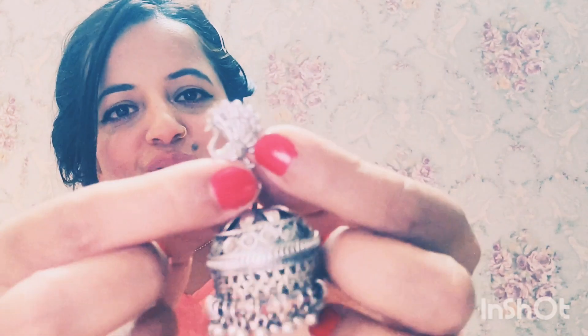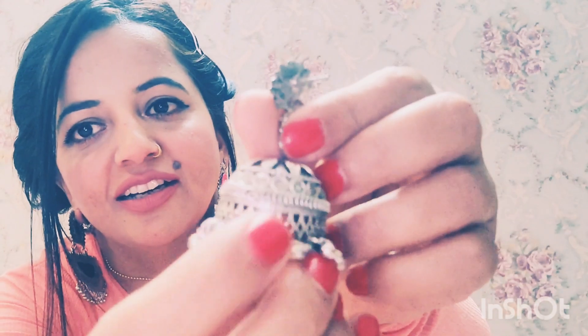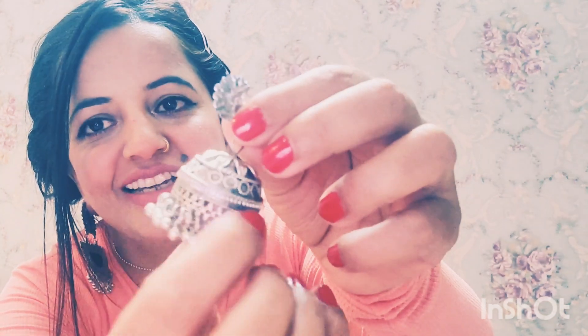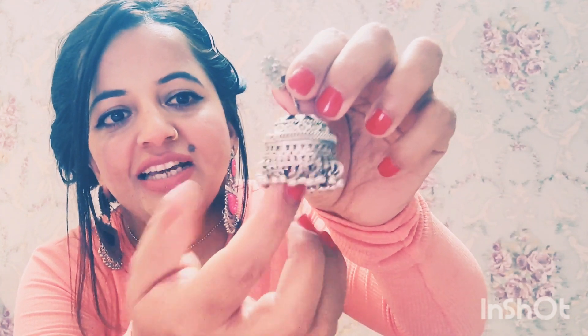Okay, the next one is these jhumkis and they are so pretty. Even if you're wearing a white suit or black — anything — they look gorgeous. On top you can see there is a peacock design. I love intricate work, and this peacock detailing is beautiful. And thankfully these don't make any sound.